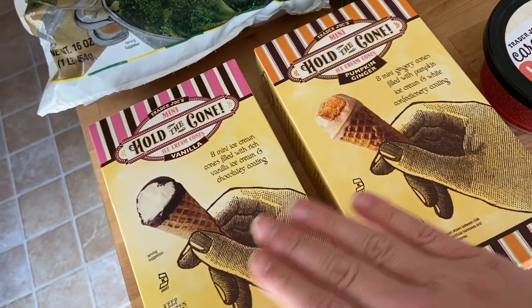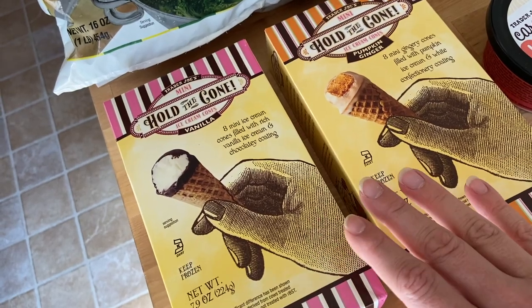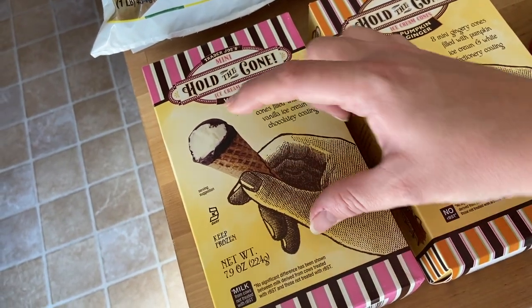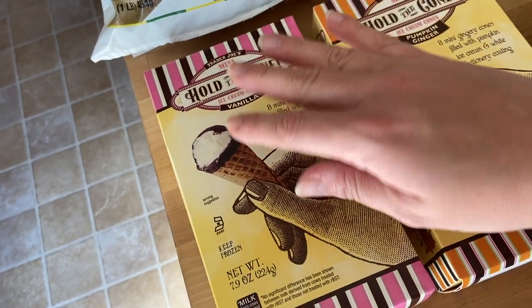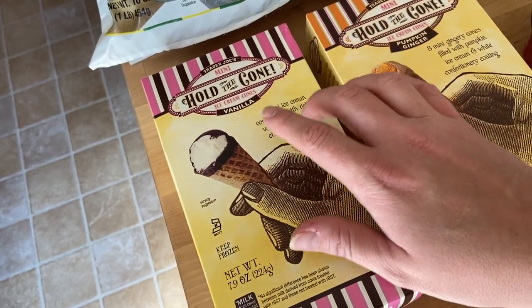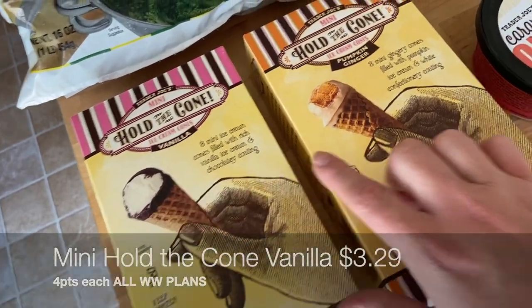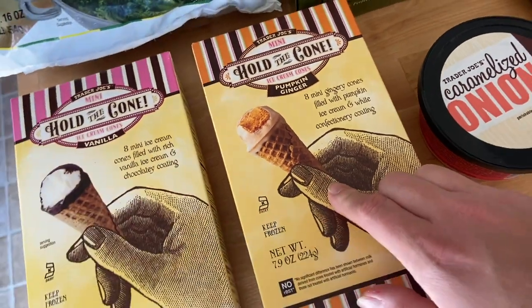I rarely make rice on the stovetop anymore because these are so easy. Last freezer item — probably the most exciting — the mini Hold the Cones! These are a family absolute favorite. They were sold out last time I went. Lila, my three-year-old, asked for the vanilla ones. They're tiny little three-bite cones, perfect for kids or adults wanting a small dessert. We got vanilla coated in chocolate and the seasonal pumpkin ginger flavor. Their seasonal items sell out fast, so grab them when you see them!